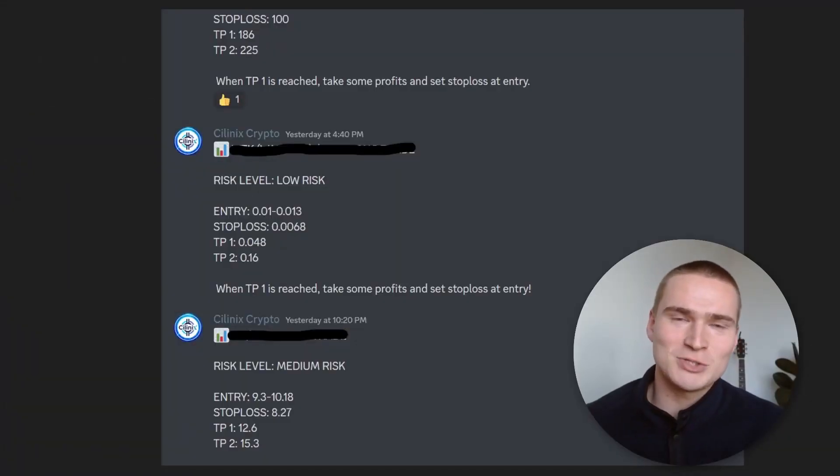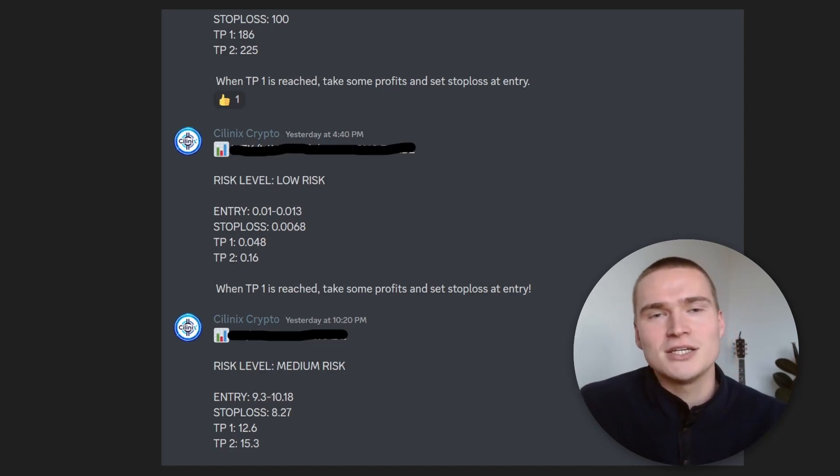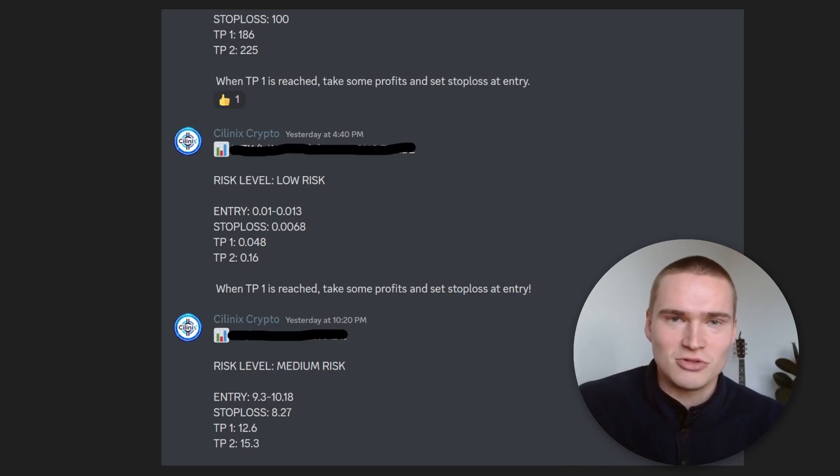A quick announcement: if you want to take your trading to the next level, I recently started a profitable trading signal group where I send signals of all my trades. If you're interested, go check out the first link down in the description or in the pinned comment.